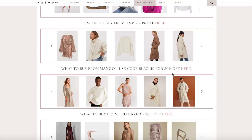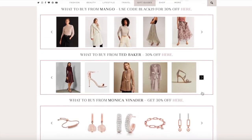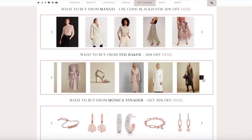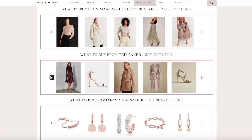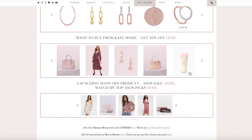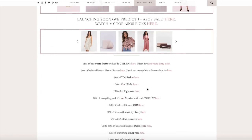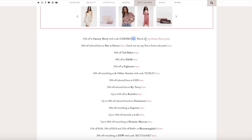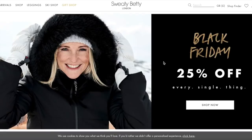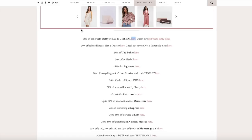Monica Vinader — yes, I really wanted to get this coin pendant. They've got 30% off and flash sales going on as well. Kate Spade — I already did my Kate Spade order, it's so good. And Sweaty Betty — so Sweaty Betty is where all of my gym stuff is from, 25% off everything. You can never have too many Sweaty Betty gym socks either, so I'll be topping up on those.